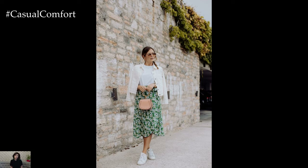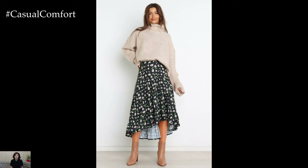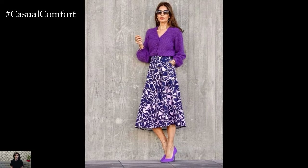For evening events or special occasions, elevate the floral-printed skirt with luxurious fabrics and statement accessories for a glamorous and eye-catching look. Picture styling a midi or maxi floral skirt with a sleek silk camisole or a sequin top for added sparkle and allure.